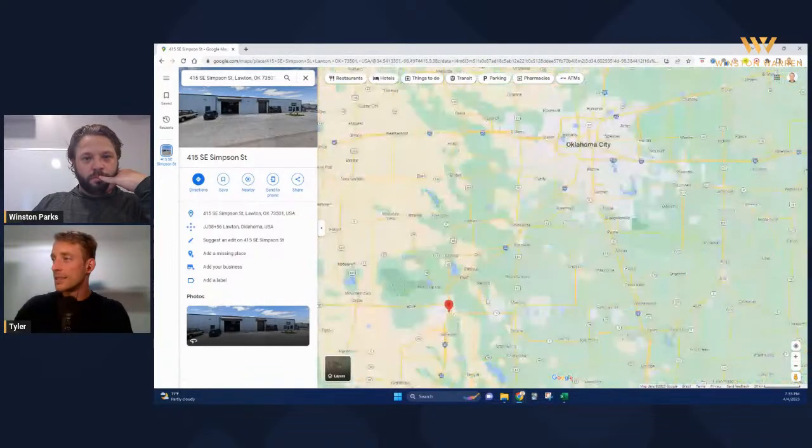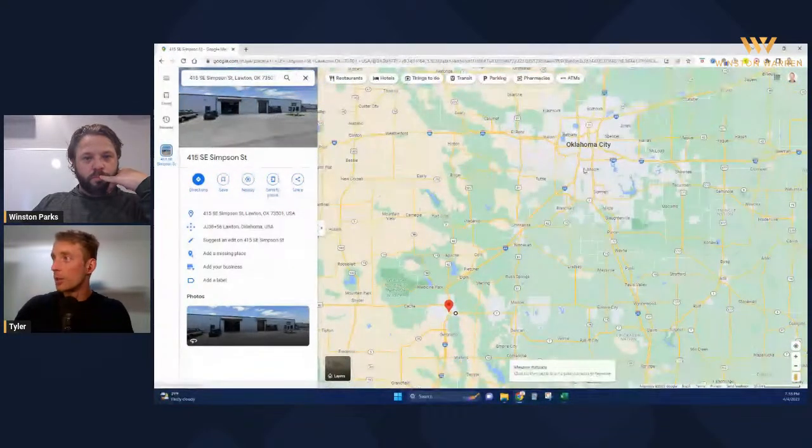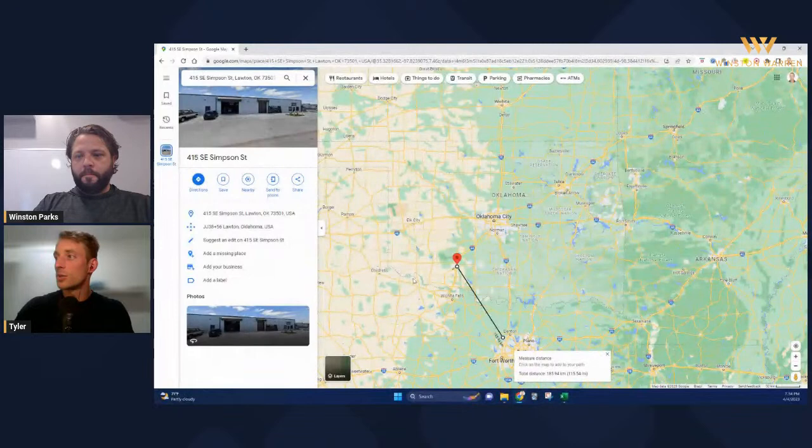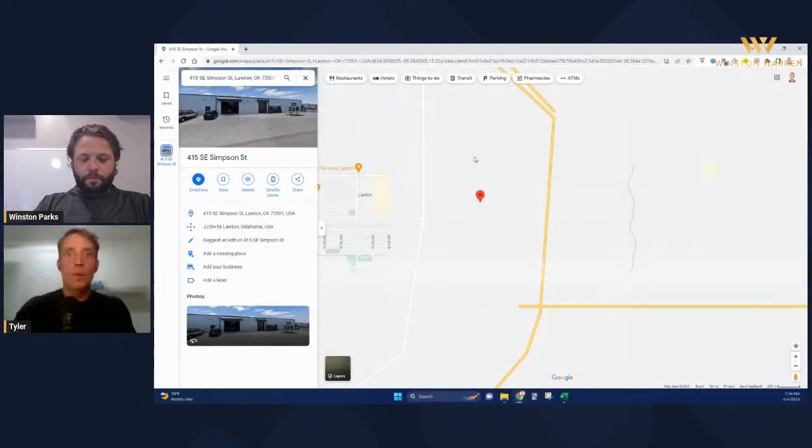This is an industrial property. We're looking at 60 miles from Oklahoma City and 120 miles from Dallas. It's a well-located industrial area.